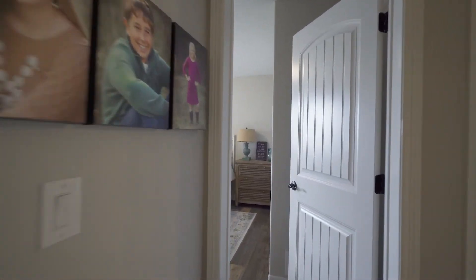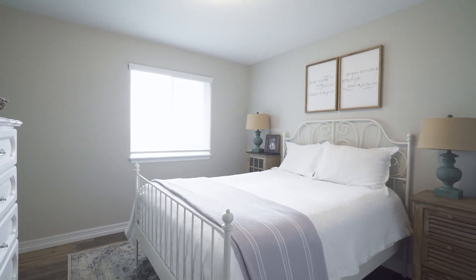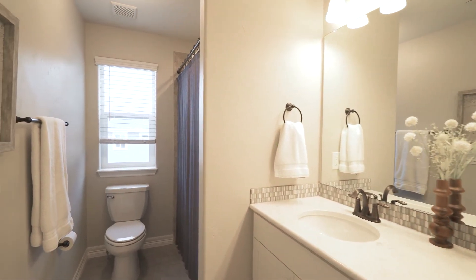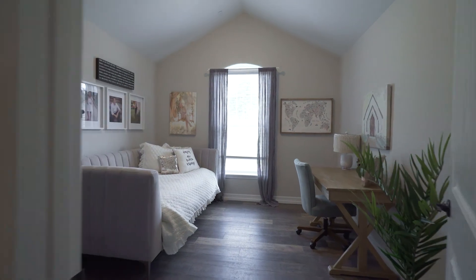Two bedrooms and a bathroom are down the hall from the entry. Perfection awaits in this nearly new multi-generational home.